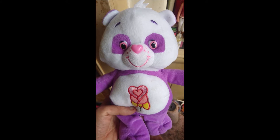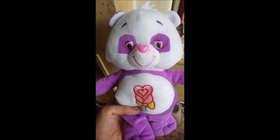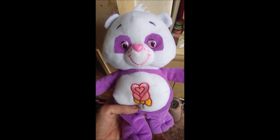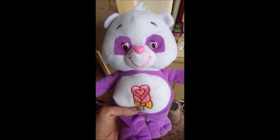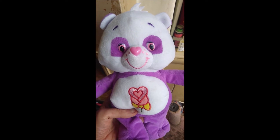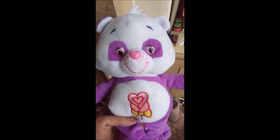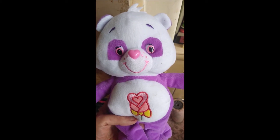The next item that I got for myself is this Care Bears plush, and it is a purple panda bear. This is Polite Panda from the Care Bears episode The Lost Care Bears. In the episode she was black and white, but in the toy she is purple and white.